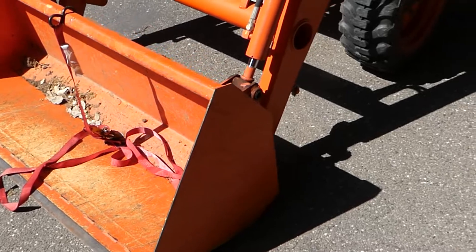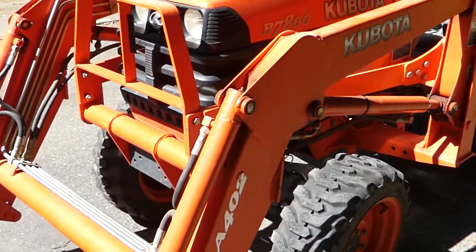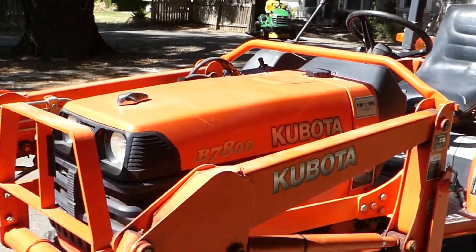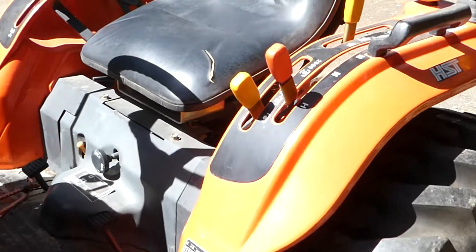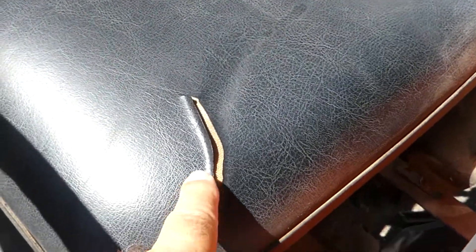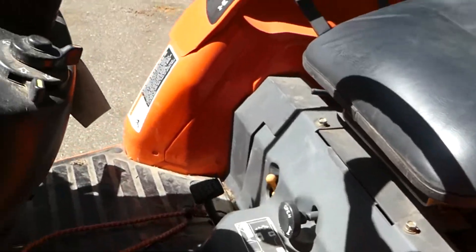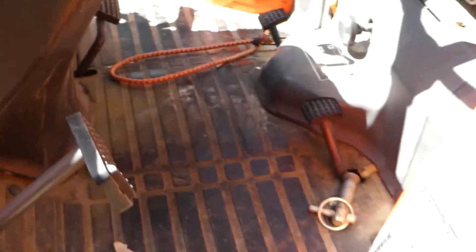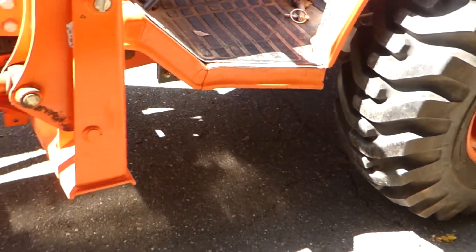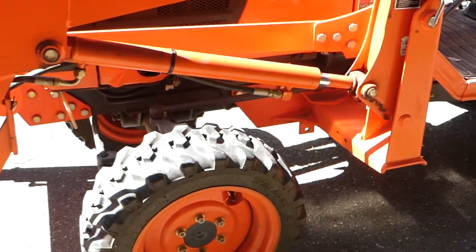Yeah, four and a half feet. Tires are in perfect condition. They have a little barn back there and they kept it in there. The only thing is this little seat right here has got a little rip. It only has 114 hours — he bought it and used it a little bit out here on this property, and that's about it.